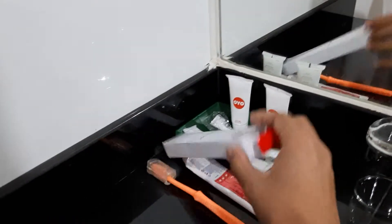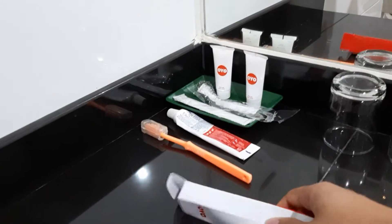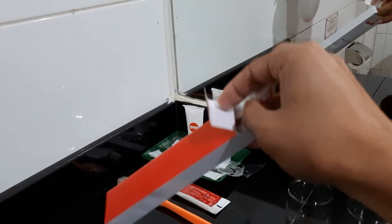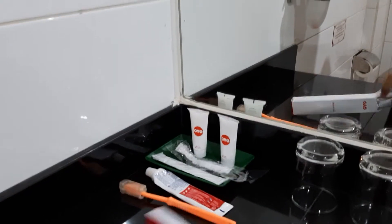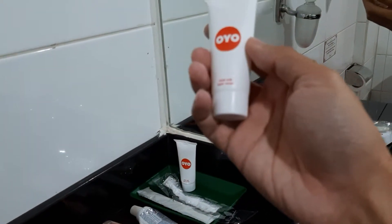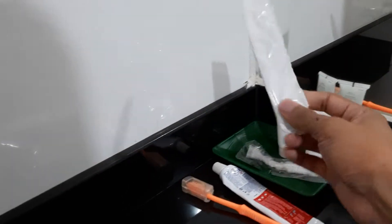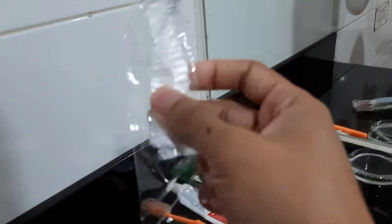Disini ada ini — kayaknya sikat gigi. Sikat gigi ini ada dua. Ada pasta giginya juga. Kemudian ini kayaknya sabun, sabun muka sepertinya. Ada sisir juga. Ada juga sesuatu yang gue kurang tau fungsinya buat apa.